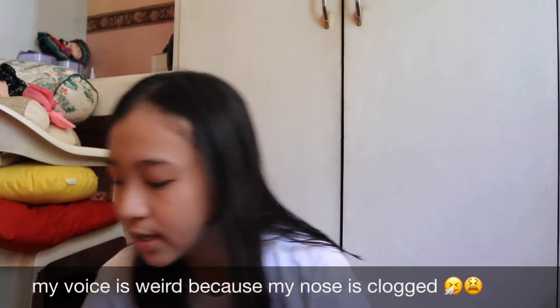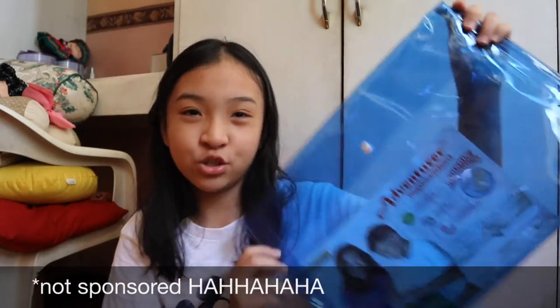Glue stick — for projects. Next is stapler, and tape — magic tape. Favorite ko talaga itong brand na ito — Adventure. Ito talaga yung pinaka-favorite ko na brand kasi ang ganda ng quality.